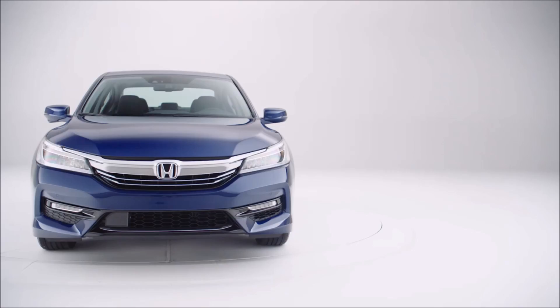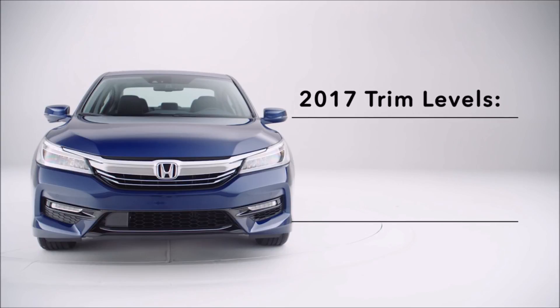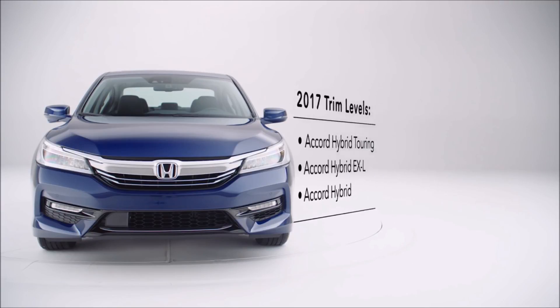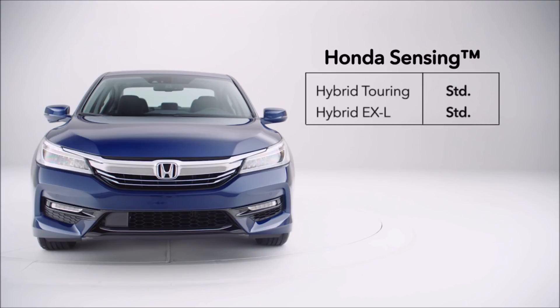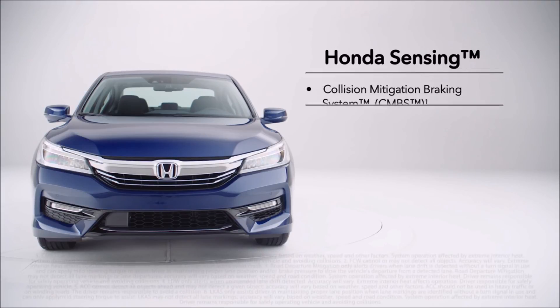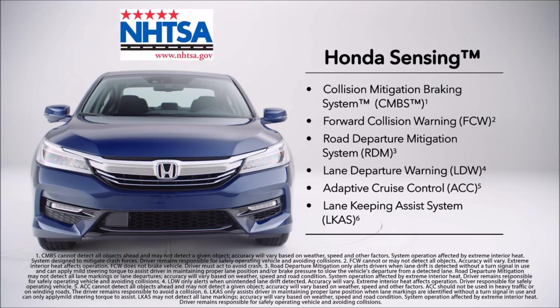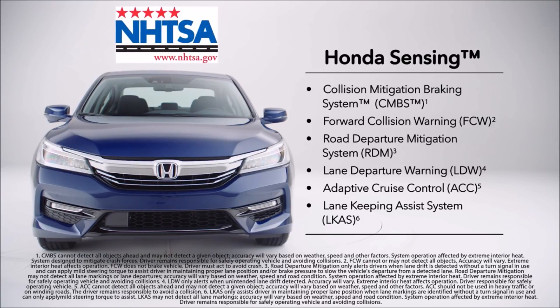Genius. For 2017, there are once again three trim levels: Accord Hybrid, Accord Hybrid EXL, and Accord Hybrid Touring. And new for 2017, every trim comes standard with the Honda Sensing suite of safety and driver-assisted technologies. Plus, we're happy to report that the 2017 Accord Hybrid has received a 5-star overall vehicle score from the NHTSA — the highest score possible.